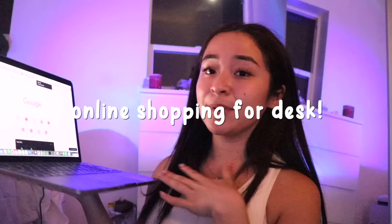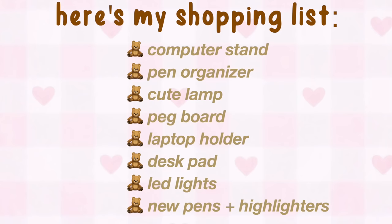The first thing I need to start doing is online shopping for my desk. My goal by the end of this video is to have the perfect study girl desk aesthetic, so let's get started with the shopping. And yes, it is currently two in the morning. Let's make this short — here's my shopping list. This includes everything that I'm looking to buy for my desk today.